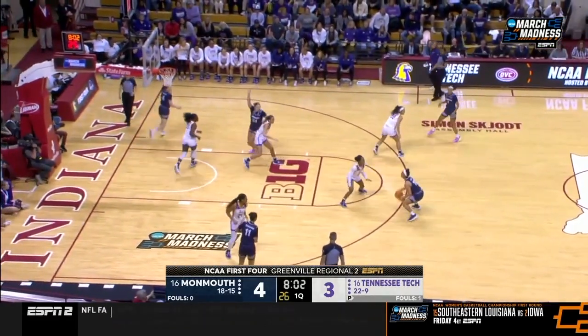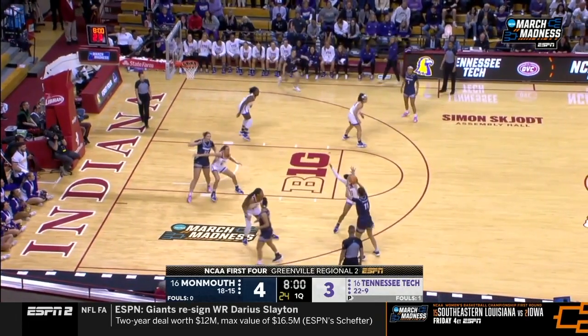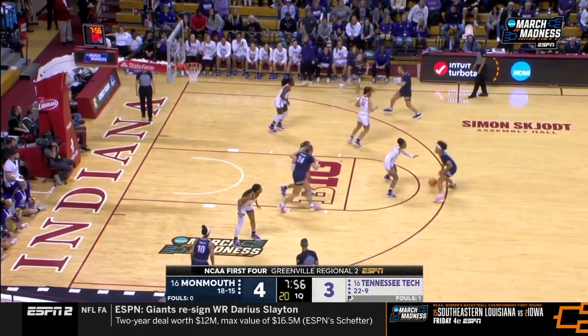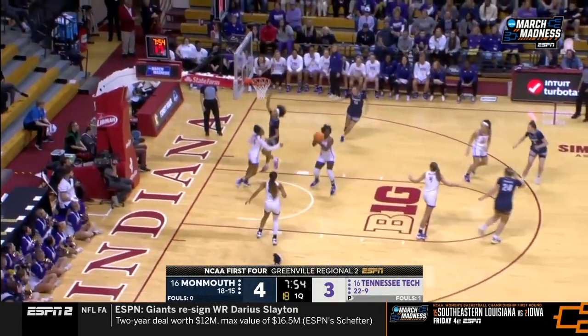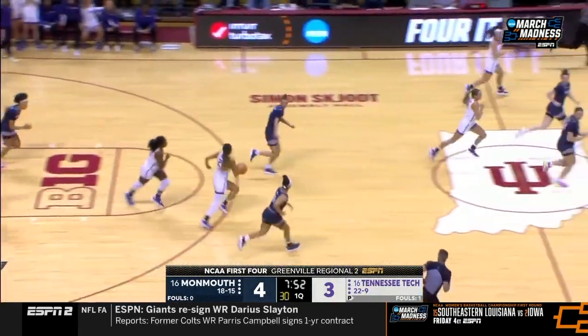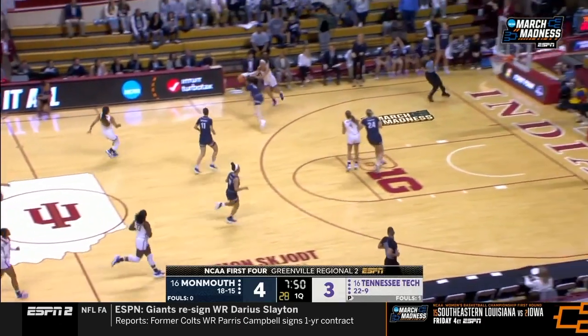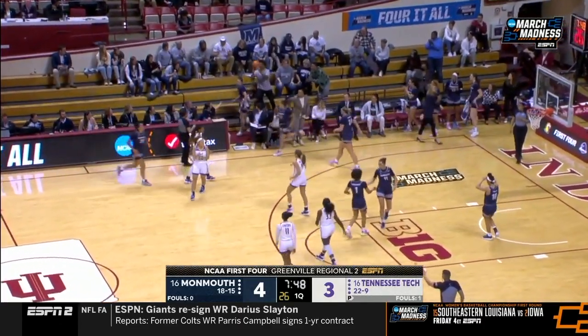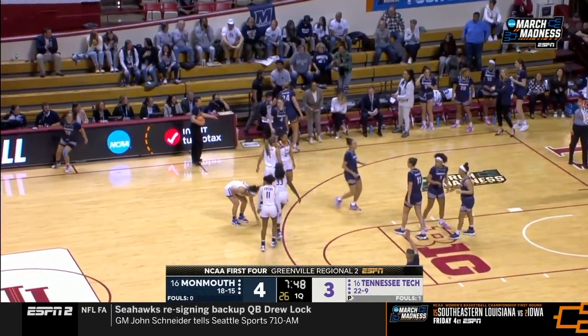That's one of the strengths for Monmouth — they're number one in the Colonial Athletic Association in blocks per game. Cranville leads the CAA in shot blocking, so Tech is going to have a really hard time taking the ball inside. They're going to have to get their points from the three-point line or away from the paint.